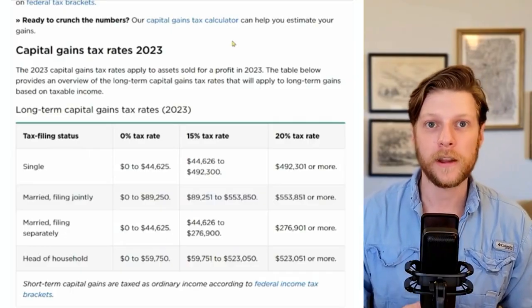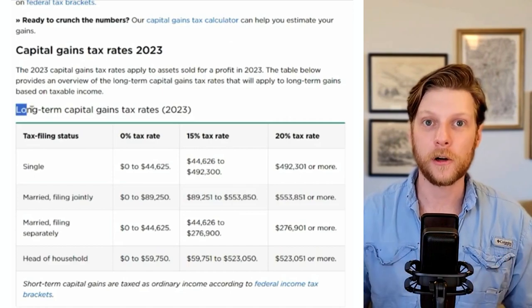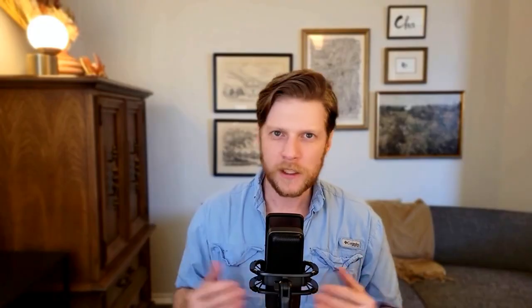As a quick tax tangent, both dividends and capital gains from your stocks or shares are taxed as regular income unless you have owned them for longer than one year. At that point, they are taxed in a more favorable tax bracket called the long-term capital gains tax bracket. Since we're analyzing these accounts through the lens of retirement investing, I will use long-term capital gains instead of short-term capital gains.